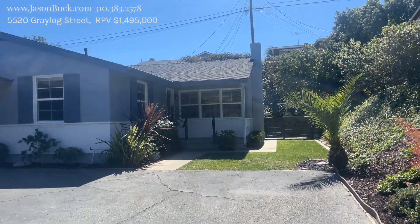Hello, my name is Jason Buck. I work with Remax Estate Properties and I go out and shoot a lot of video of homes that come up for sale. I do this because the market's crazy and it gives you an opportunity to check out the house and see if you need to change your schedule to get over here right away — basically homes are selling in the first week.